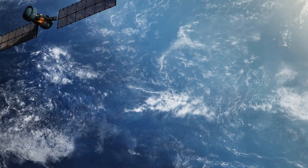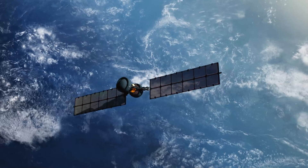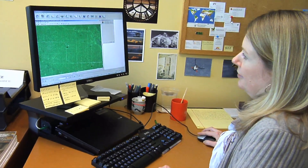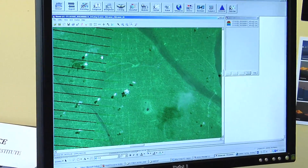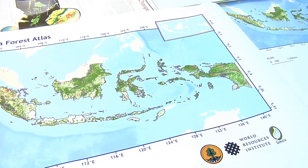NGOs and governments are using satellites to identify logging operations occurring in illegal areas, including protected areas or national parks. Satellite imagery can be used to see when changes have taken place in a forest. You can use present and past satellite images and compare them to identify exactly where and when changes took place, and also use maps of park boundaries and logging concessions to determine whether logging took place inside or outside a permitted area.